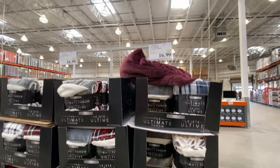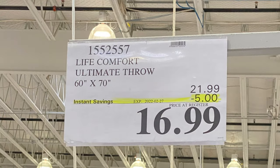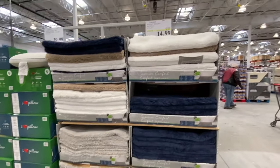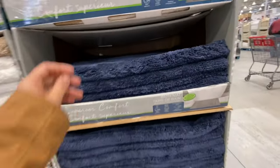There are lots of throw blankets at $16.99 with beautiful prints, good till February 27th, and they're 60 by 70 inches. There's also a bath mat for $14.99, which is $6 off the regular price.